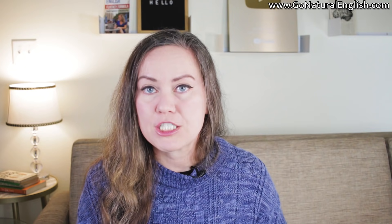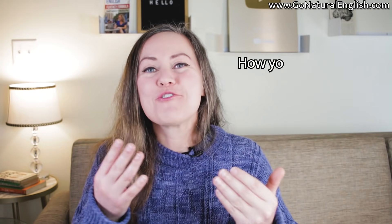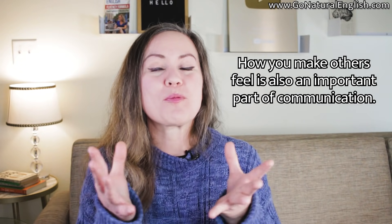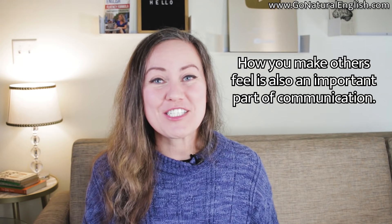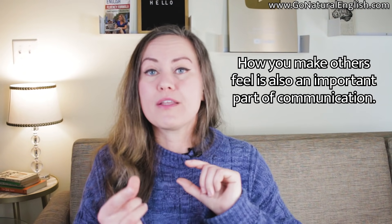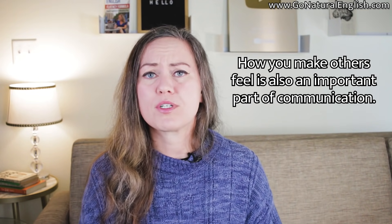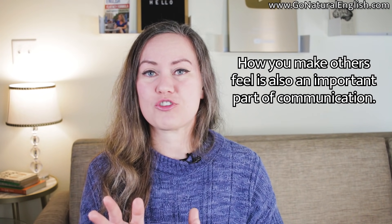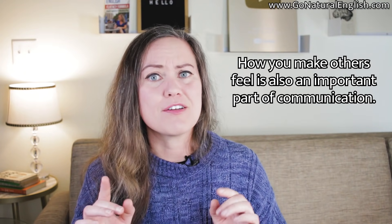A huge part of communication that many English language teachers and learners don't spend enough time on is how you make other people feel when you communicate. When you make other people feel good and positive about interacting with you, they are going to consider you to be a more fluent English speaker. Of course, improving some parts of your English related to grammar and pronunciation can help as well.